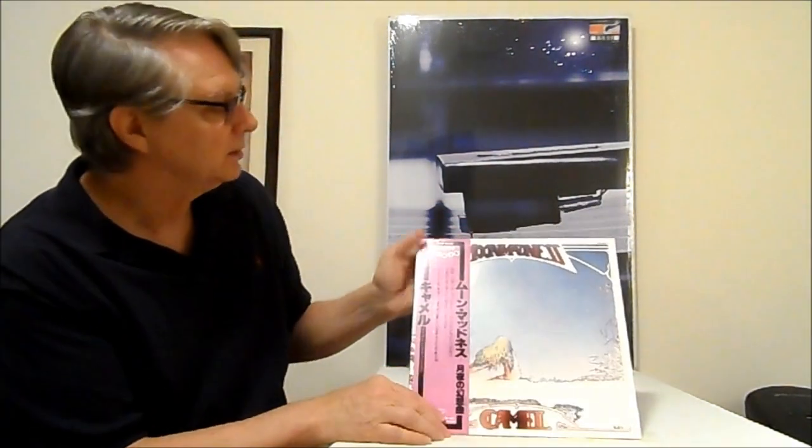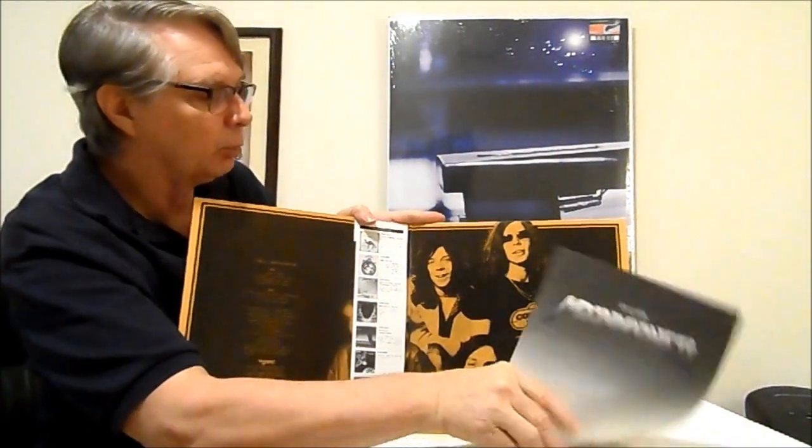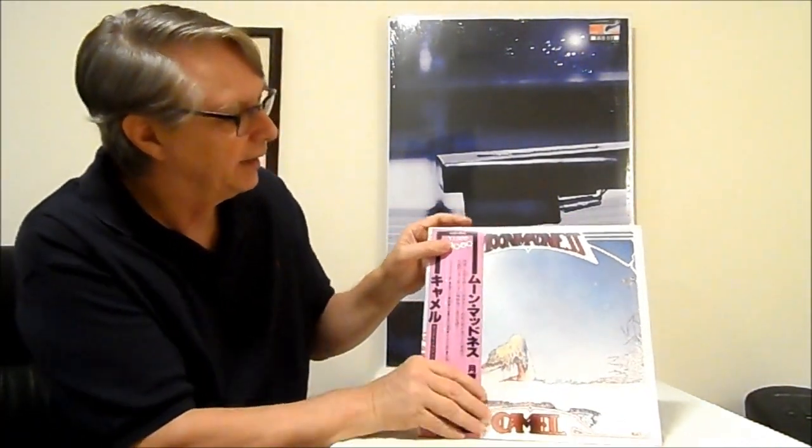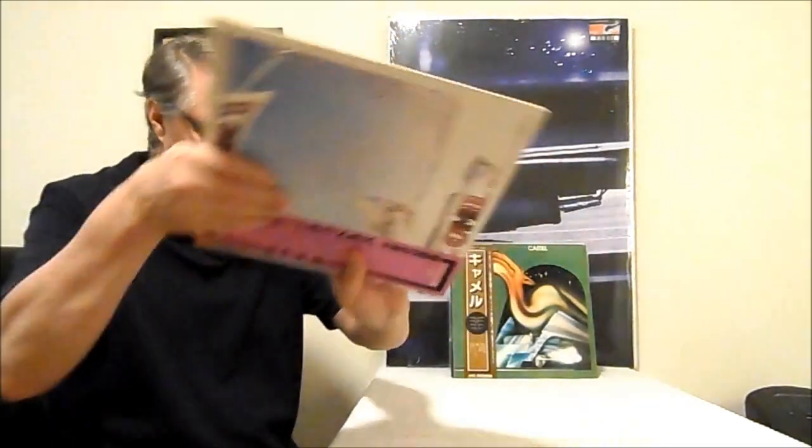Then we've got Moon Madness — Camel Moon Madness. For years I had an original UK press of this — it had a textured cover, and it was really nice. But I came across this Japanese pressing of the record, so I decided to get this one. I compared them and thought this sounded a little bit better than the original UK press. It comes with a little booklet — mostly Japanese writing except the back page has some English lyrics in it, and a couple pictures of the band. Again, lots of keyboards, good singing, a lot of guitars. Good stuff.